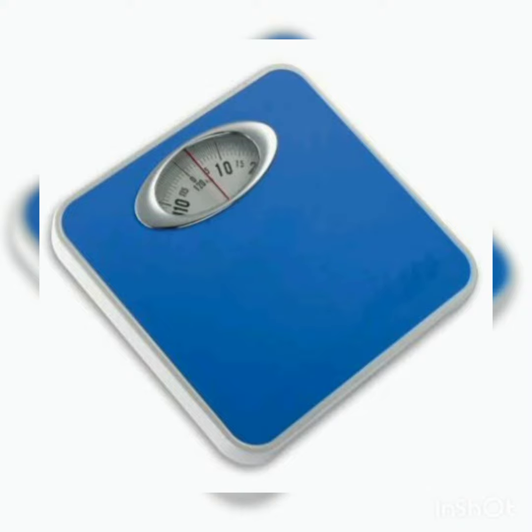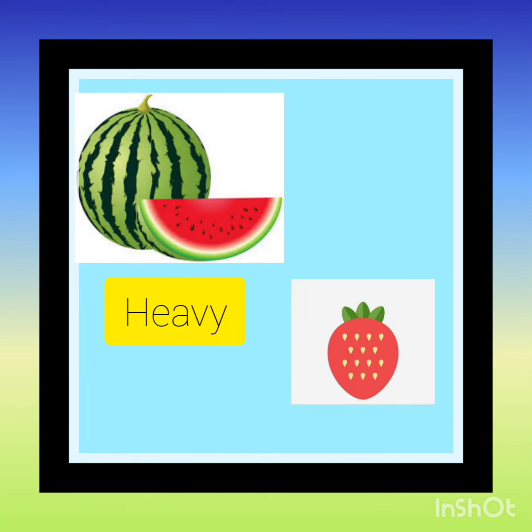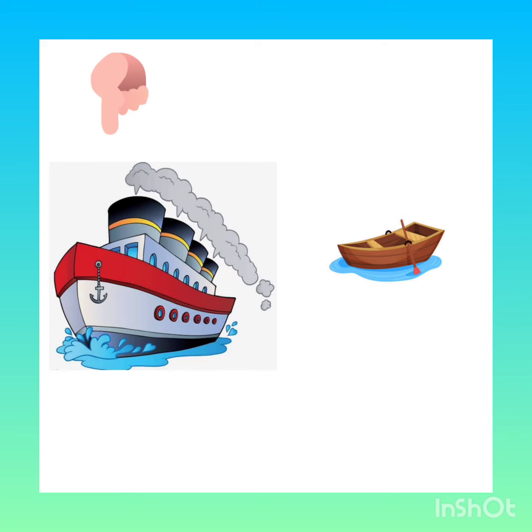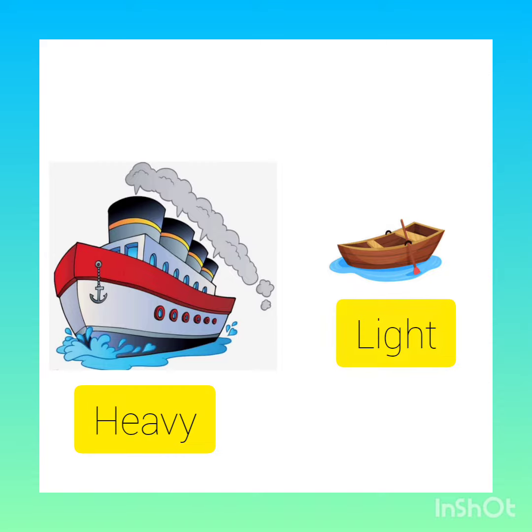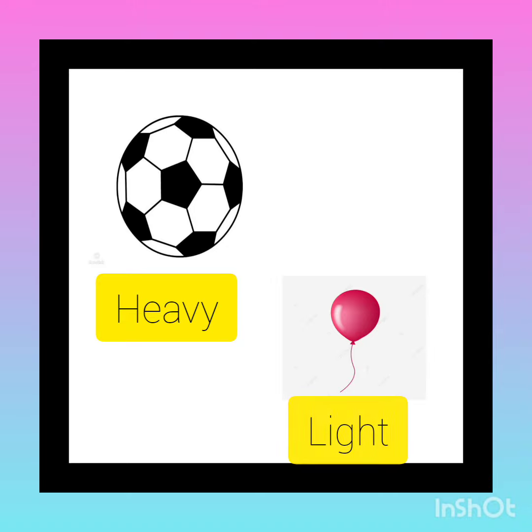Let's see few examples of heavy and light. This watermelon is heavy while the strawberry is light. Look at this ship — it is heavy, whereas this boat is light. A football is heavy but a balloon is light.